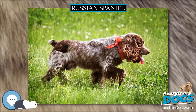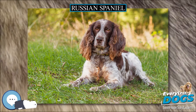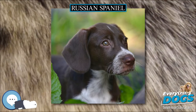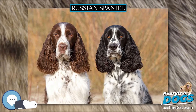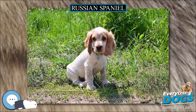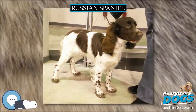As with all long-eared Spaniels, Russian Spaniels require checks to prevent ear infections. The breed does have an inclination to gain weight easily, which can be prevented by controlling food intake. The Russian Spaniel can be prone to food allergies, which are usually identified at between 1 and 5 months of age, with the most common allergens being chicken and carrots. There are no other breed-specific health issues currently known.